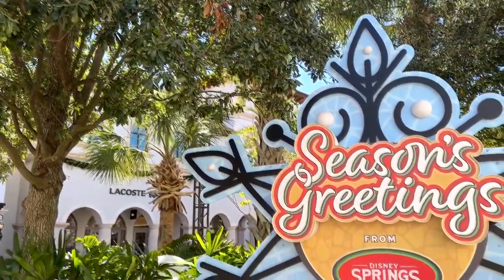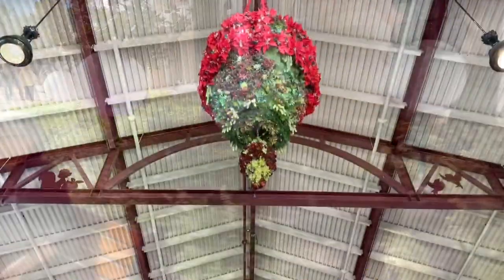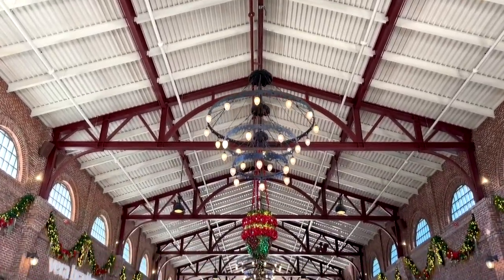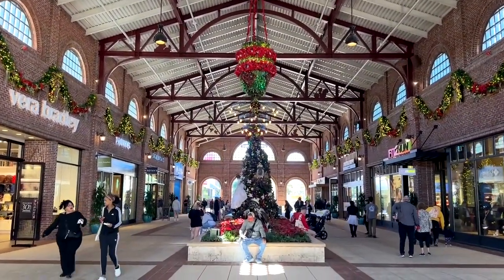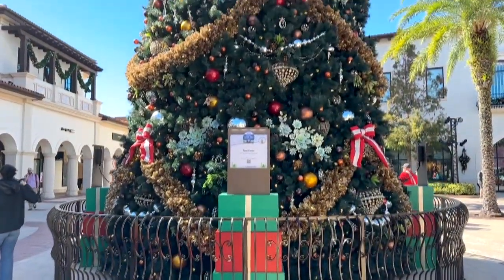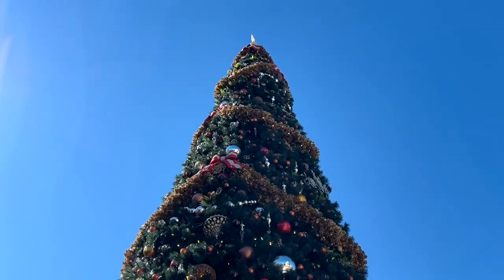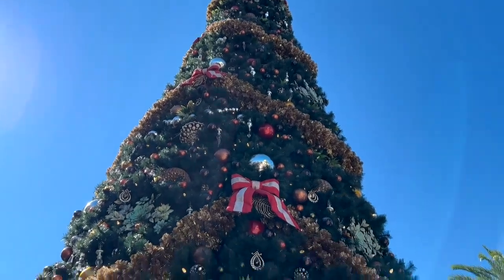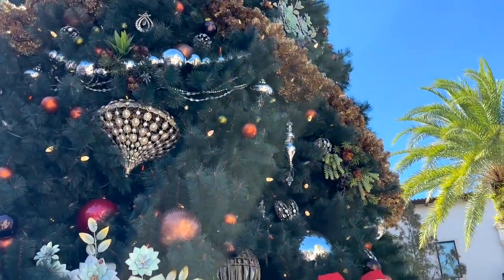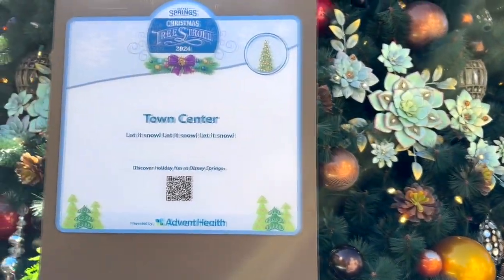Disney Springs is ready for the holiday. It is all glammed up with its traditional seasonal garb, all the decorations and signs and things like that. What they do every year is the Christmas Tree Stroll, and they put tons and tons of themed trees out, like this huge monster right here. This is a fairly generic tree and is not so much themed like a lot of the other ones, because this is the town center tree.